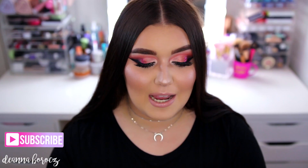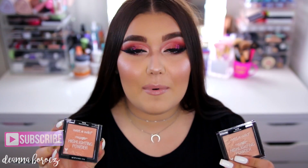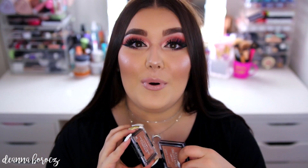Welcome back to the channel. Today's video is a review, swatches, and comparison of the brand new Wet n Wild highlighters. Wet n Wild recently came out with four new colors of their Mega Glow Highlighting Powders. The original two came out about a year ago and were so popular they were limited edition at the time, but were brought back as permanent shades because people loved them so much.